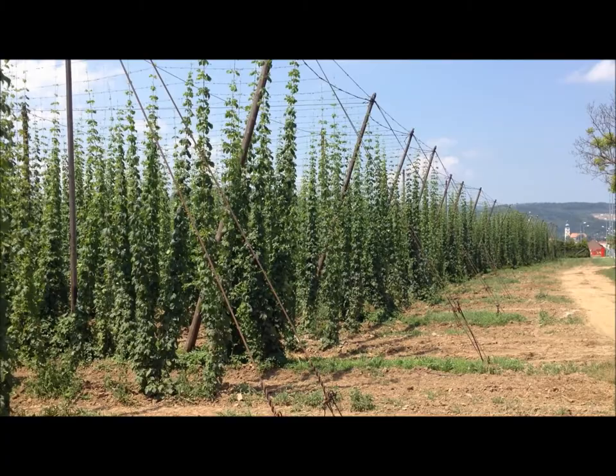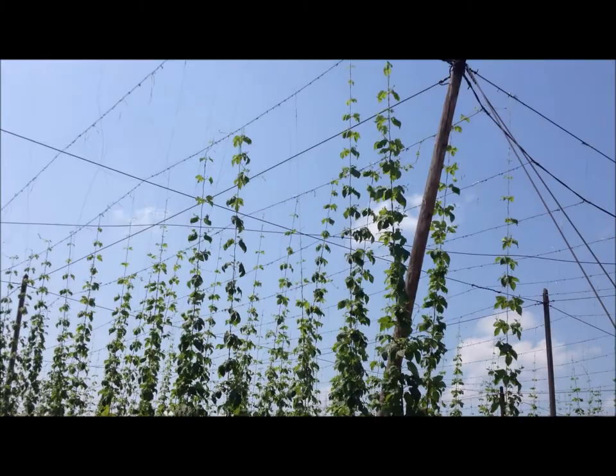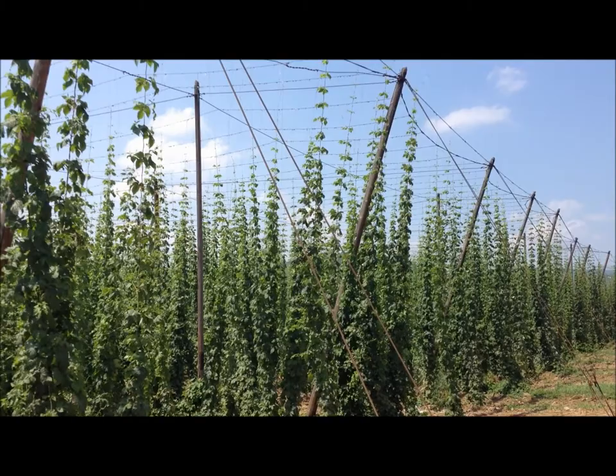Good afternoon. Slightly different scenery today. We're out in Slovakia looking at the Saaz crop out here. Hops are looking very, very well. Good growth right at the top of the wires. A lot taller wire work here in Slovakia, and the season so far, talking to the growers here, has been quite cold and less heat than normal.